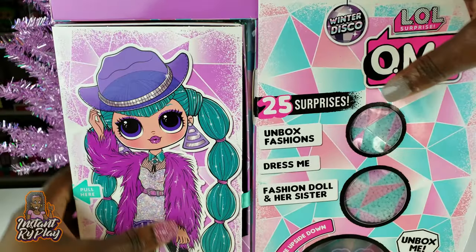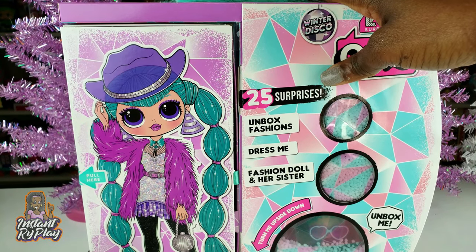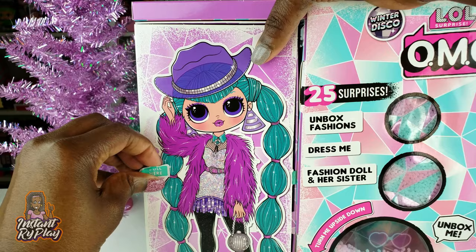If you turn it upside down the snow kind of moves — this is the 'boogie down' side, yeah, that's what it says: boogie down, chill out. And there's our little sister, upside down right there, so we're gonna go ahead and pull right here to see what our girl looks like.